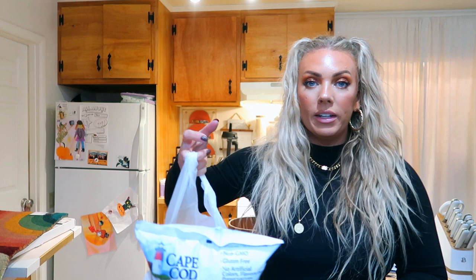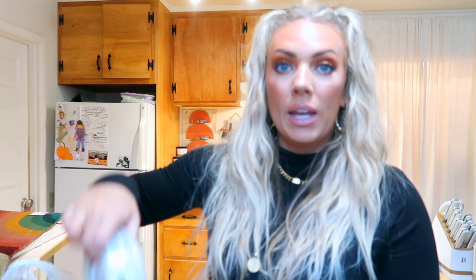Now moving on to the grocery portion. I got some Cape Cod kettle cooked potato chips — my brother really likes these. I also got tortilla chips because I got guacamole and I didn't want to make my own. When you have so much to prepare and the kids are home, convenience wins. This is the Herdez traditional guacamole — it looks really fresh with bits of tomato in there. Then I got the Cedar Lane spinach and cheese dip and the Cedar Lane classic hummus.